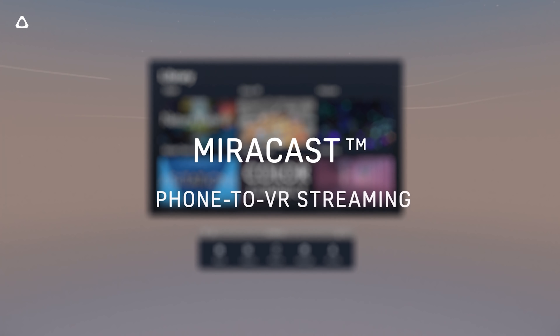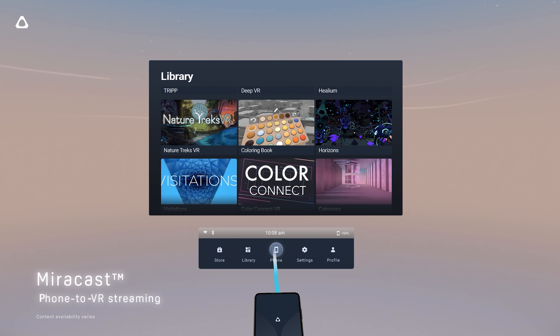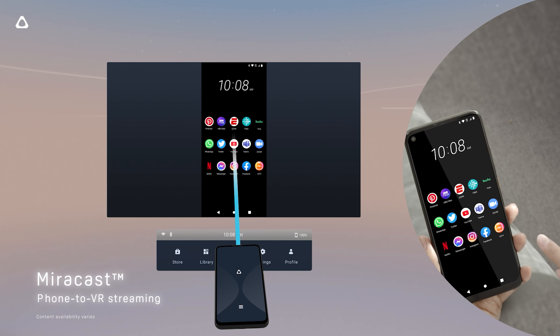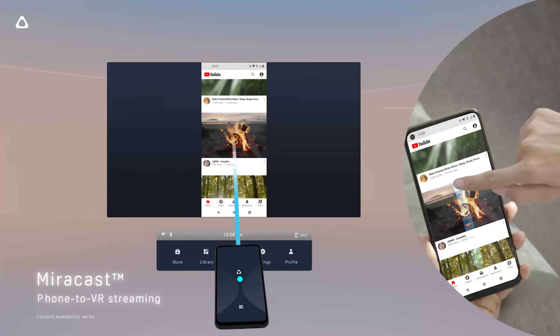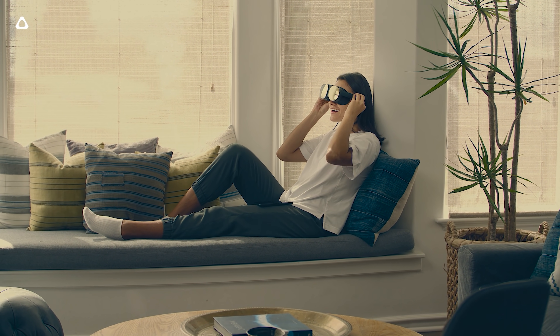I can straight up see this headset connecting to SteamVR in the near future, and then you could play using Index controllers via OpenVR Space Calibrator — just like you can with the Oculus Quest. As for the operating system, they told me this is kind of like the HTC Vive Focus 3, built upon that, so it's running some version of Android. Whether there will be AR passthrough or hand tracking, I'm uncertain — it's not in the press release.